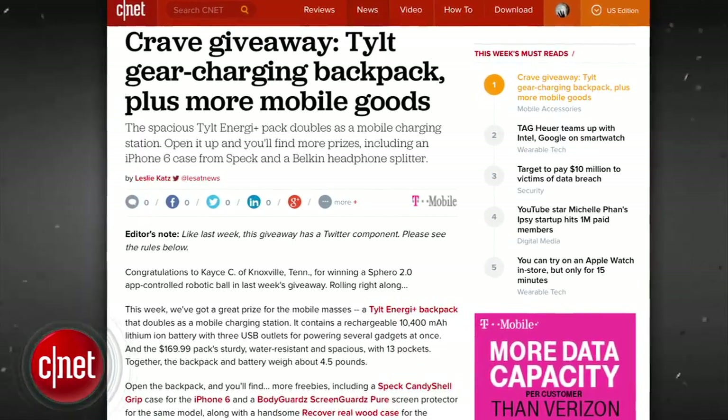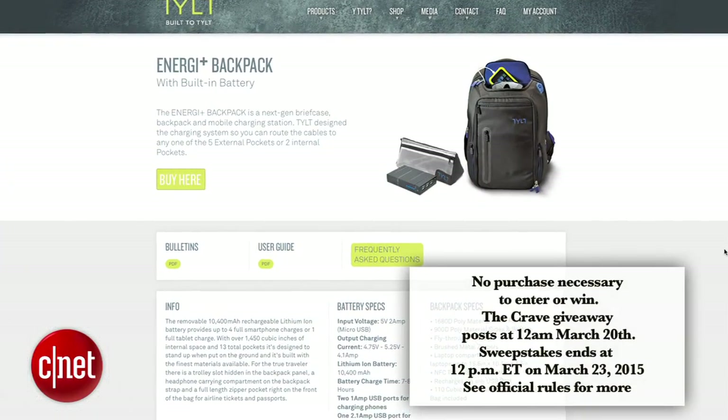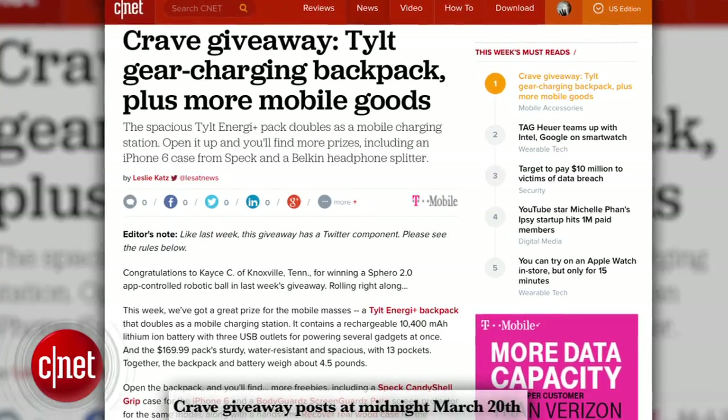This week's Crave giveaway is the Tilt Gear Charging Backpack plus more mobile gear. The spacious Tilt Energy Plus Pack doubles as a mobile charging station. Open it up and you'll find more prizes inside. Go to the blog and enter to win.